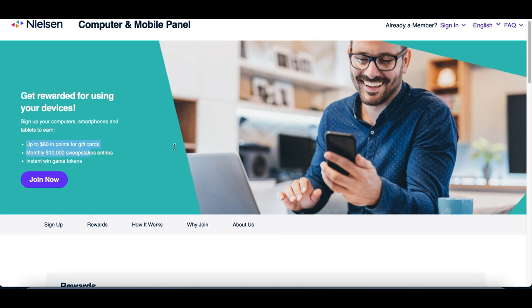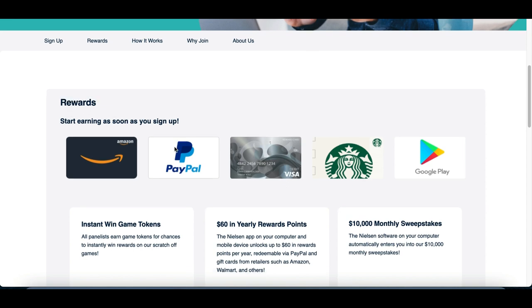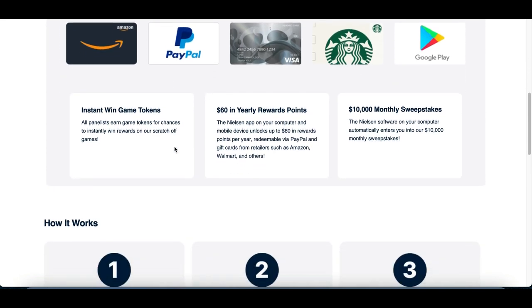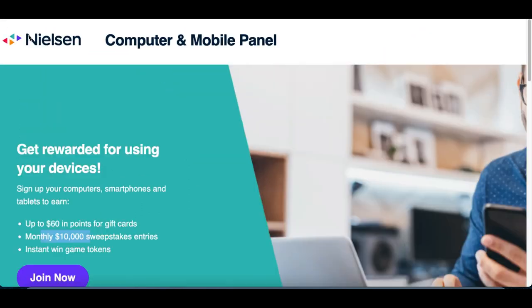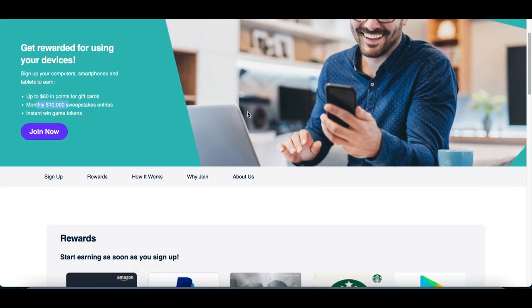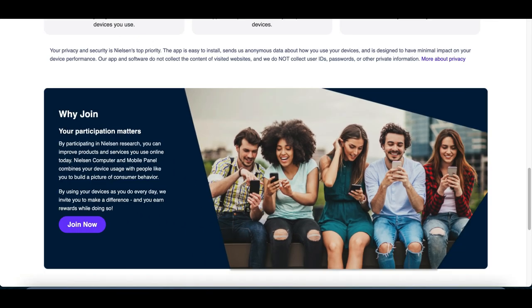You guys already know this usually happens anyway — whenever you sign up to Facebook, Snapchat, or TikTok, they're already tracking your device. But this company is actually being upfront and is going to pay you for it. So again, the name of this first app is called Nielsen Panel. All you've got to do is download the app and start using your device to start making money.